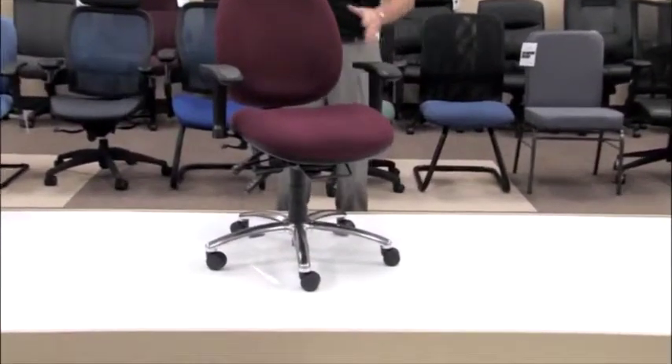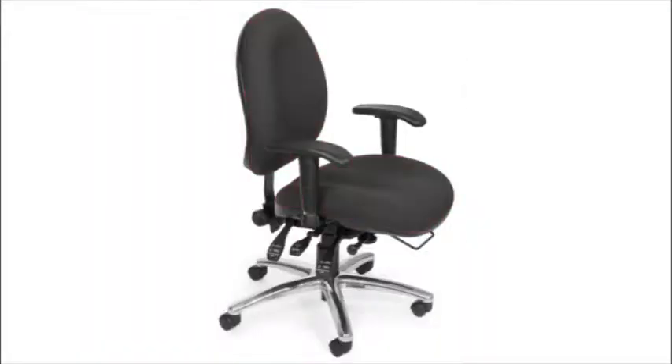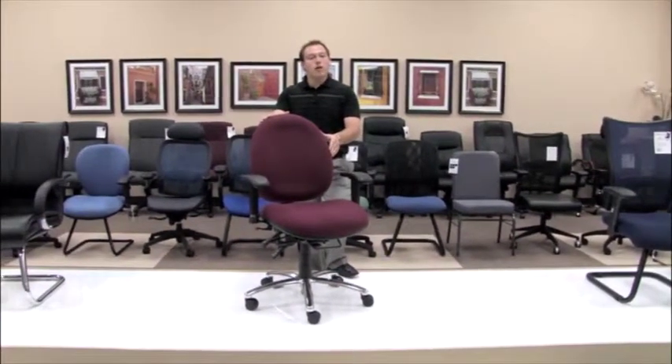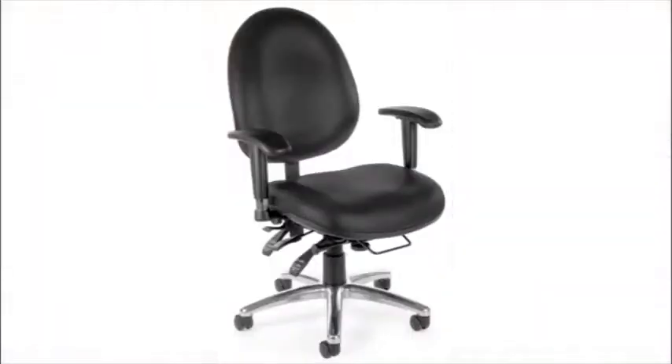The model 247 is available in 3 different colors of fabric: a burgundy, a charcoal, and a blue. Our model 247VAM is available in antimicrobial antibacterial vinyl in 4 beautiful colors, allowing you to work in hospitals, doctors' offices, or waiting rooms. The model 247 is truly an anybody chair.